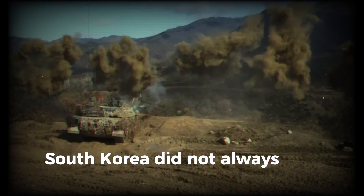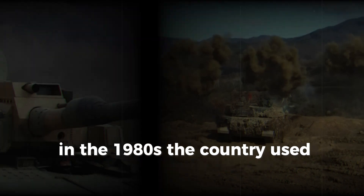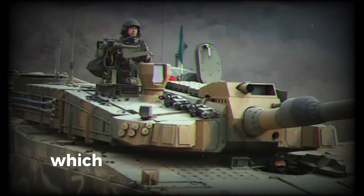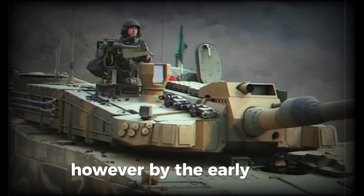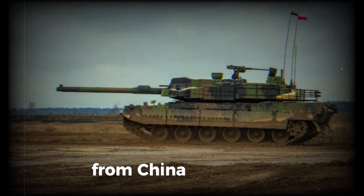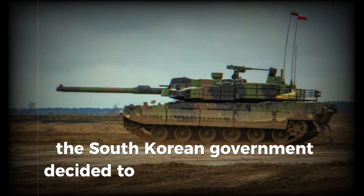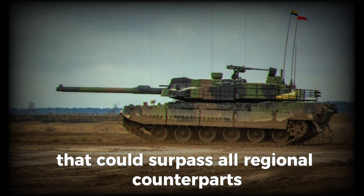South Korea did not always have its own tanks. In the 1980s, the country used American M48s and its own K1s, which were based on American technology. However, by the early 1990s, it became clear that these tanks would struggle to compete with new models from China and Russia. That's when the South Korean government decided to create its own combat vehicle that could surpass all regional counterparts.